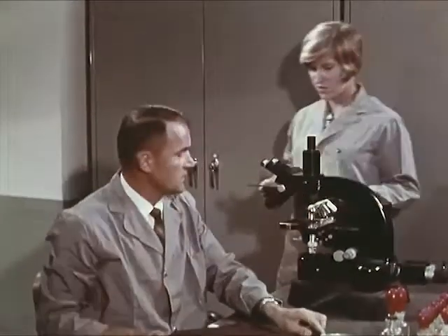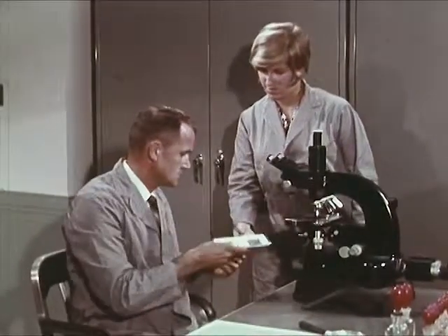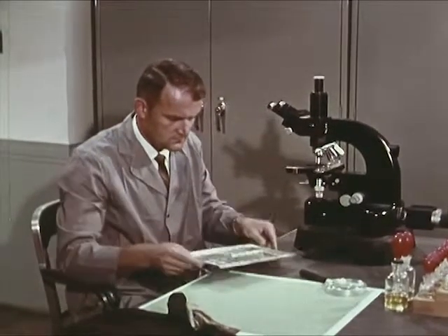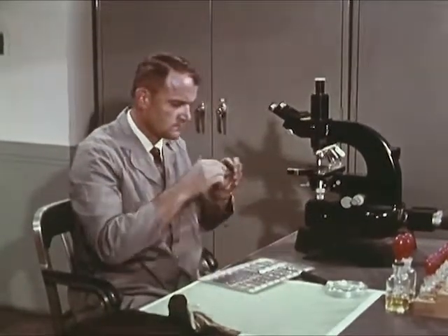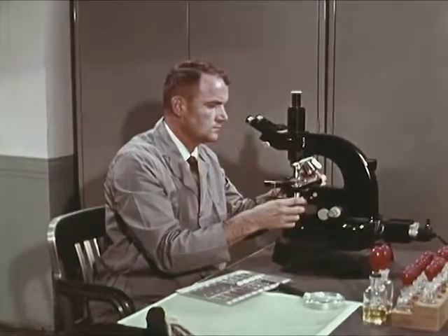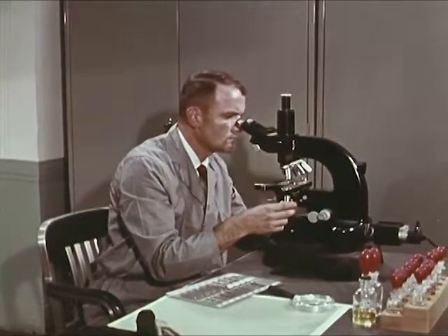The slide-mounted hair from the bloody garment has priority. The examiner's trained eye can learn many things: Is it human hair? Of what race? Animal hair? What family? Was it bleached? Dyed? Crushed? Cut? Burned? Pulled out? This vital information may help to establish guilt or innocence.